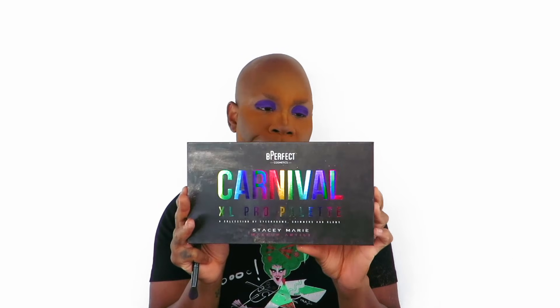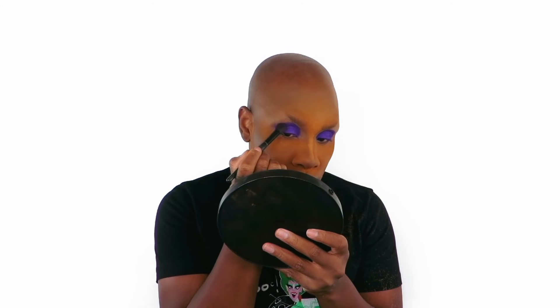Now I'm going to use the BePerfect Carnival palette. I go in with the color Orchid and mix it with a little bit of Wasted to blend out this purple. I just go in with this big fluffy brush and do a circular motion all the way around into the eye.